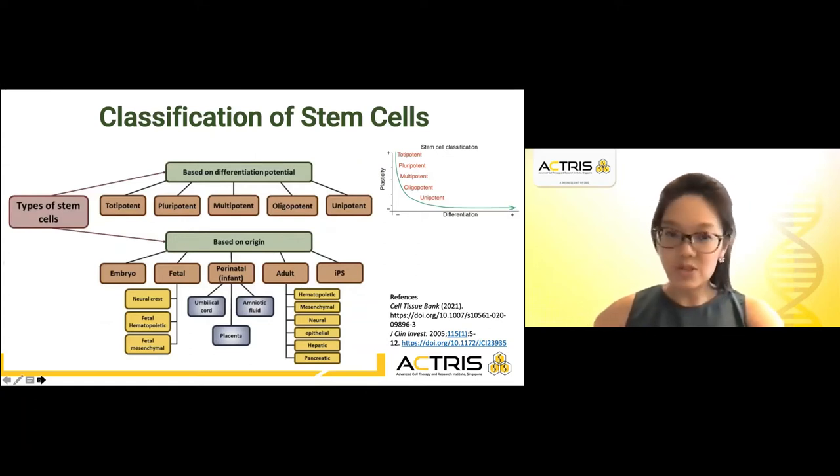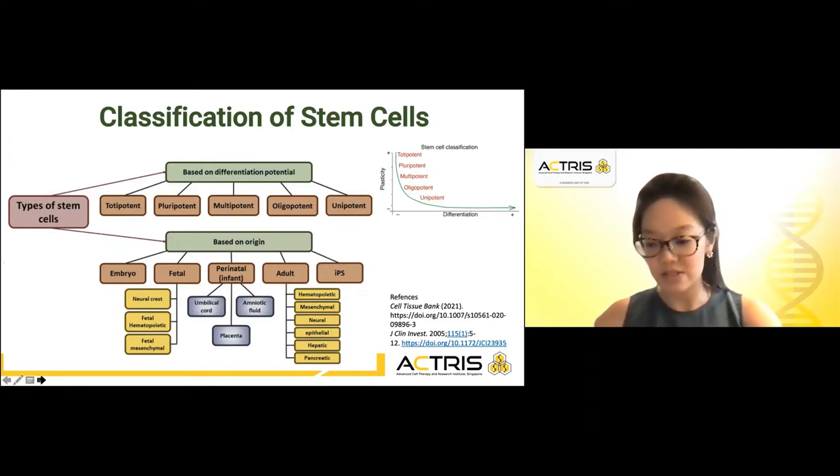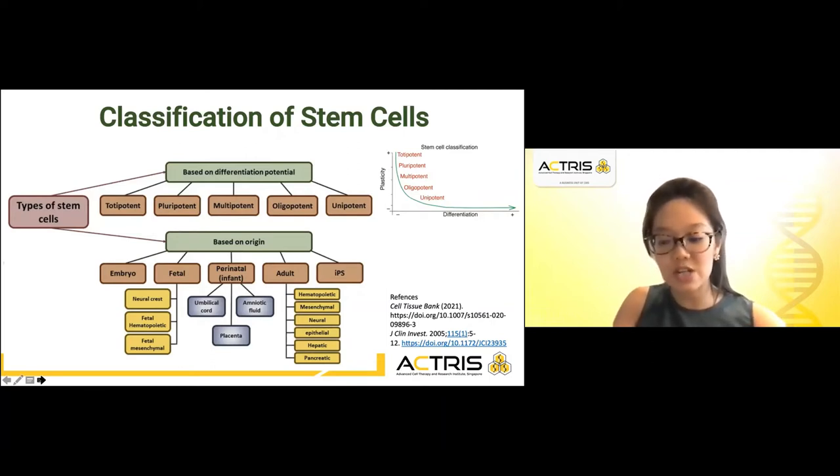It is important to have a broad understanding of the classification and definition of stem cells. Stem cells are unspecialized cells of the human body that are able to differentiate into any cell and have the ability to self-renew. Stem cells exist in both the embryo as well as in adult cells. As developmental potency is reduced with each specialization step, a unipotent stem cell is not able to differentiate into as many types of cells as a pluripotent one.